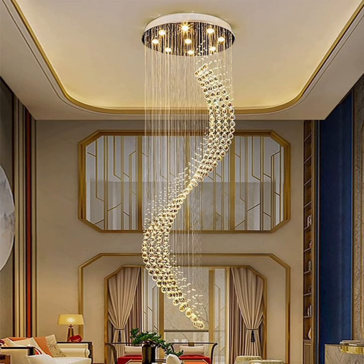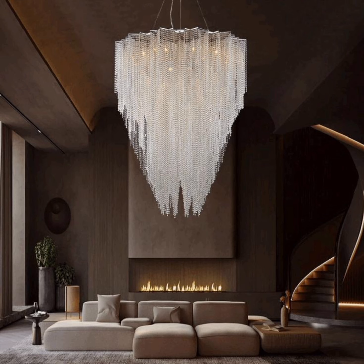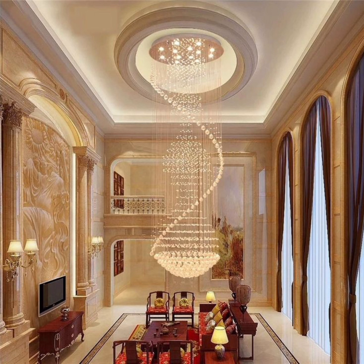Welcome back to Home Evans, your go-to destination for all things home decor in the United States. In today's episode, we are going to illuminate your living spaces like never before as we dive into the enchanting world of chandeliers for living rooms.